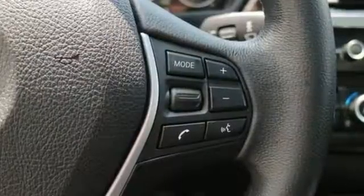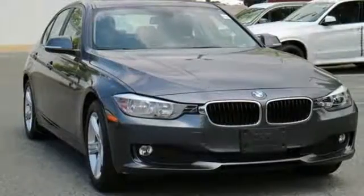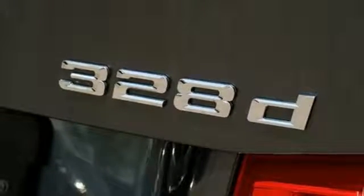It comes with all the amenities you need: external memory control, power heated mirrors, dual zone climate control, auto dimming rear view mirror, and driver memory seats.